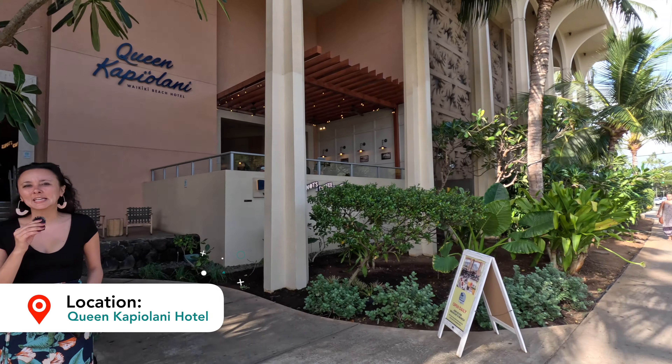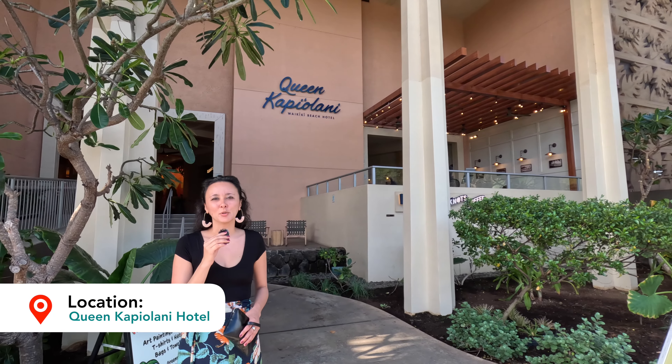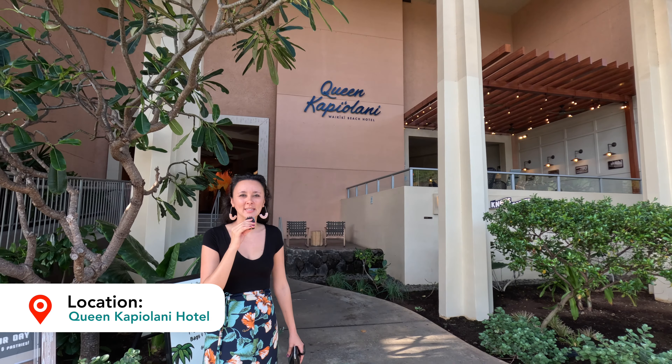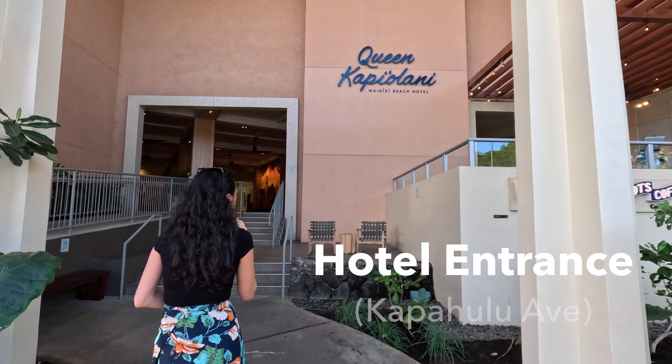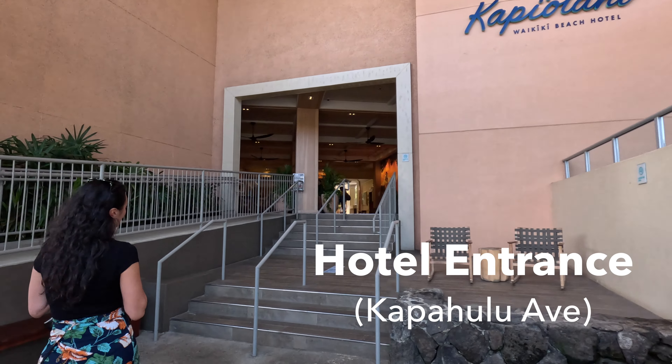In today's video we are here at the Queen Kapiolani Hotel, which is located on Kapahulu Avenue. It's just steps away from Waikiki Beach, and we're gonna go ahead and head inside the property to show you what it looks like, some of the common areas, their swimming pool, and their restaurants.